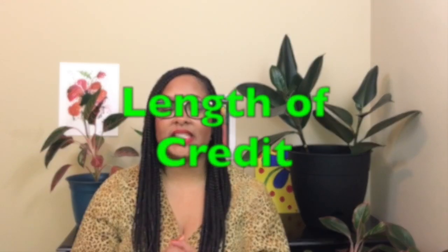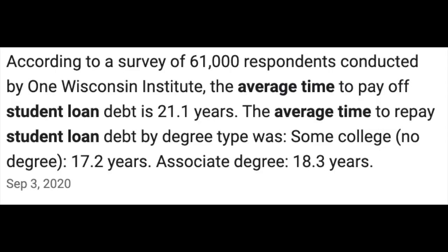Number two is length of credit. The length of credit is made up of 15% of your credit report. We know that with student loans, sometimes people can hold on to those for quite a bit of time. I looked it up and the average hold of a student loan is 21 years. I graduated with my master's in 2013 but had my undergrad before that — it's not 21 years but it's up there. Having your student loan for a length of time and being in good standing could be a pro on your credit report.